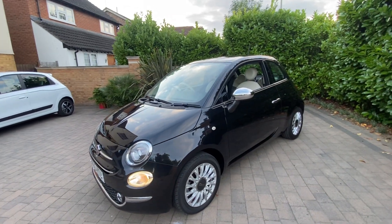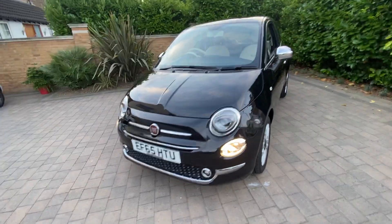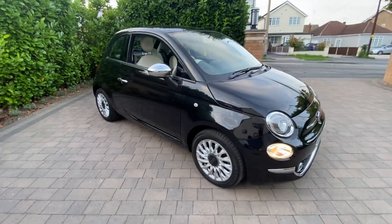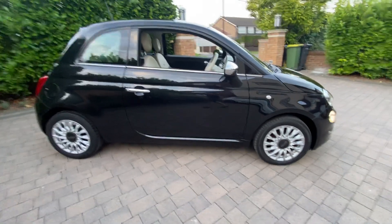Give us a call on 01702 470 457. If you want finance, have a look at the finance calculators on our website — there's a soft search on there which will allow you to produce a quote without affecting your credit score. So give us a call with any questions at all, or make an appointment to come and see the car. We'd love to hear from you.